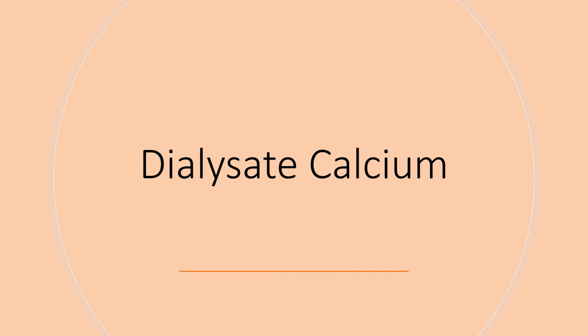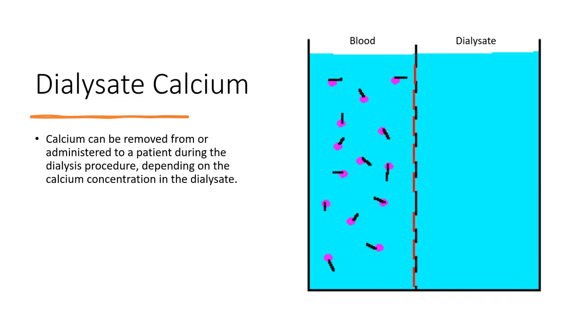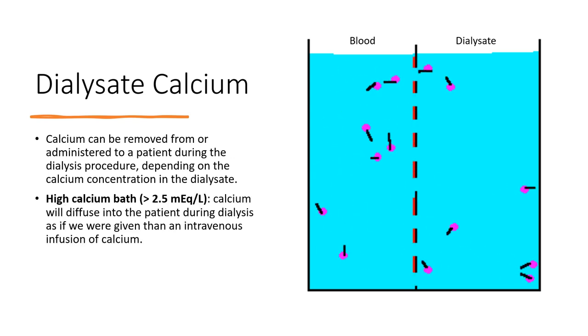The concentration of calcium in the dialysate is another important factor in determining the net calcium balance of dialysis patients. Calcium can be removed from or administered to a patient during dialysis depending on the dialysate calcium concentration. If we use a high calcium bath, calcium will diffuse into the patient as if giving an intravenous calcium infusion. If we use a low calcium dialysate bath, calcium will diffuse out of the patient. The optimal dialysate calcium concentration to maintain normal bone mineralization and reduce the risk of cardiovascular events in hemodialysis patients is debated.